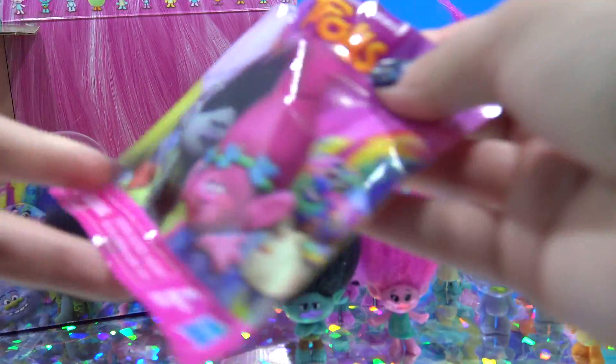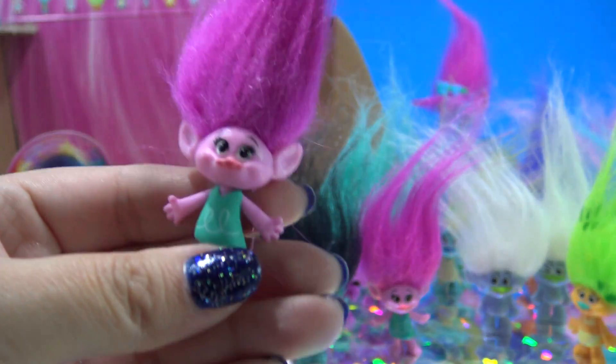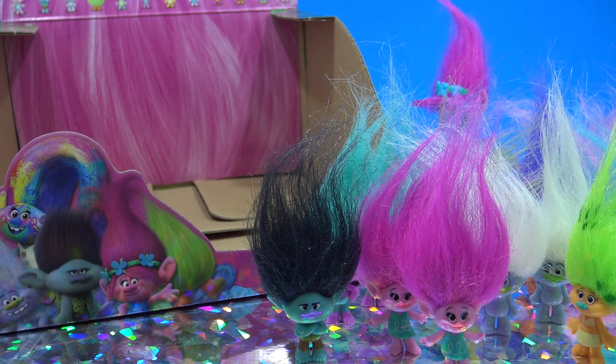Last bag — hope it's not a dupe. It is another Poppy, but that's okay. Poppy's really cool — I like her so much that I actually made a Poppy pony.